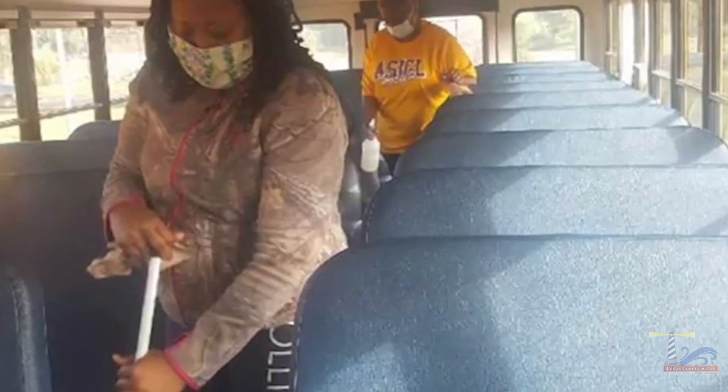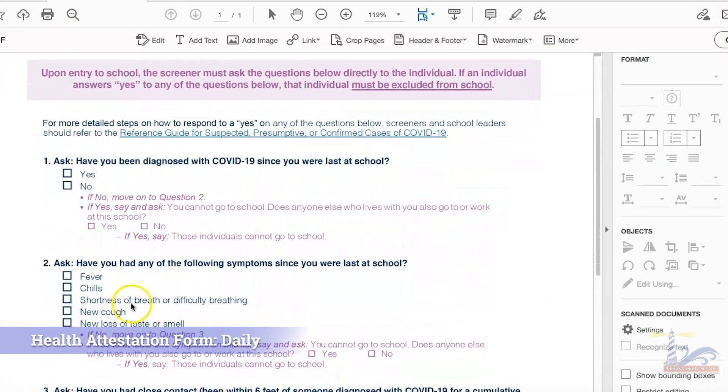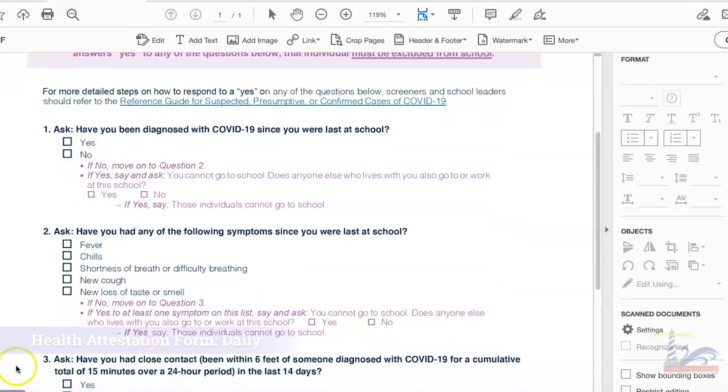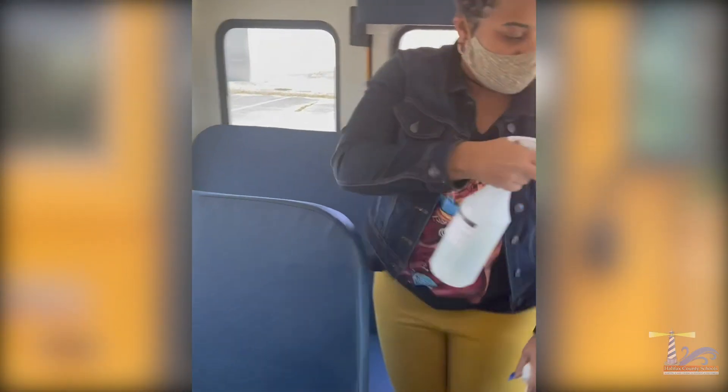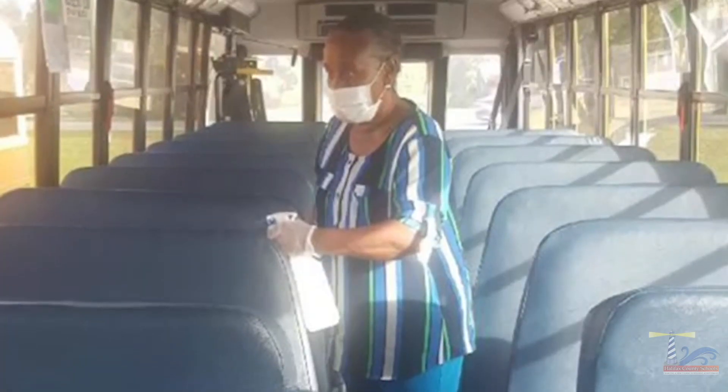Bus drivers have undergone district training prior to returning to work. All drivers will complete a health attestation form prior to driving the bus each morning. Drivers have been trained on how to properly clean the buses, and all buses are cleaned after each route is complete.